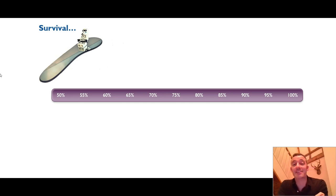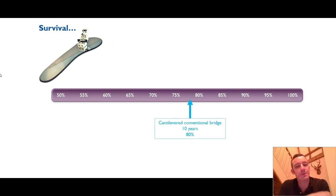The caveat here is that the data in relation to perhaps wider medicine is often not particularly reliable. But let's just put some ballpark figures up. How long would we expect a cantilevered conventional bridge to last? Around 80% would be surviving at 10 years. If we cantilever with a conventional bridge from a root-treated tooth, survival at 10 years drops significantly to just over 50%.